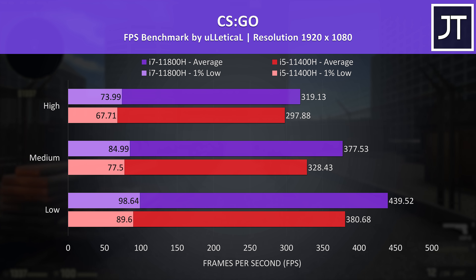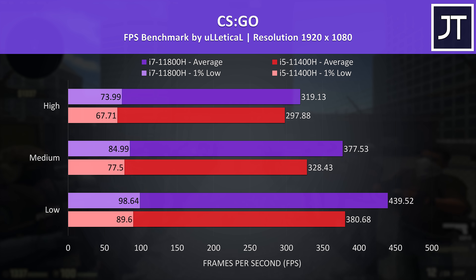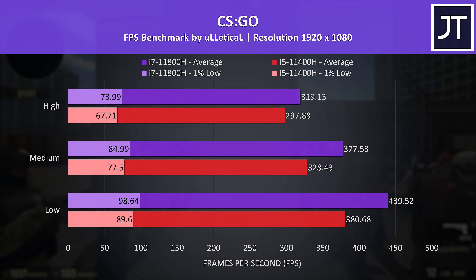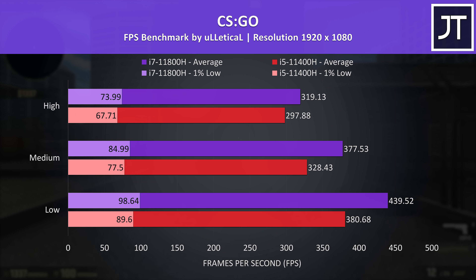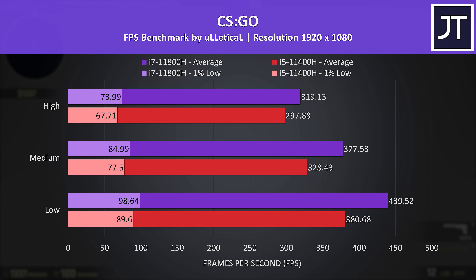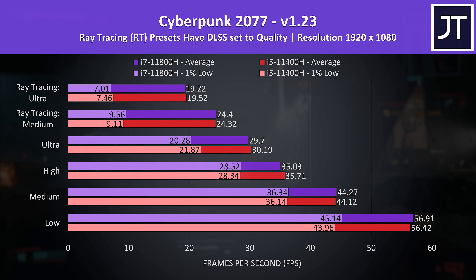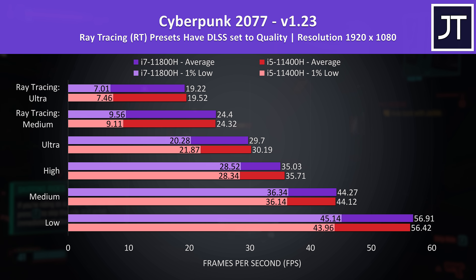CS:GO is a game that actually depends on the processor, so it wasn't too surprising to find that this game had one of the biggest differences between the two processors. The i7 was reaching 7% higher average FPS with the highest setting preset, while it was 15% faster at minimum settings — the largest difference out of all 11 games tested at minimum. Cyberpunk 2077 on the other hand had basically no difference between the two processors, with less than a 1 FPS difference in either direction and similarly minor changes to 1% lows.